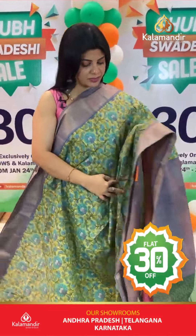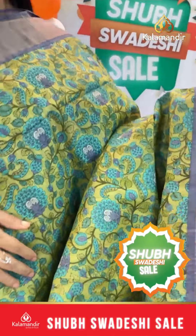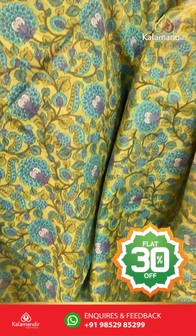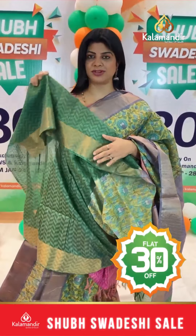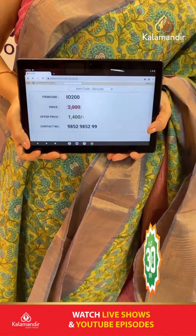Next saree: mint green and lavender shade with olive sage green combination. Printed floral stems and leaves. Border contrast, kaddi border. Contrast pallu with zari lines. Blouse contrast — mint green blouse with sage green, printed with border. Pricing: actual 2000, after discount 1400. IO 200 is the saree code.